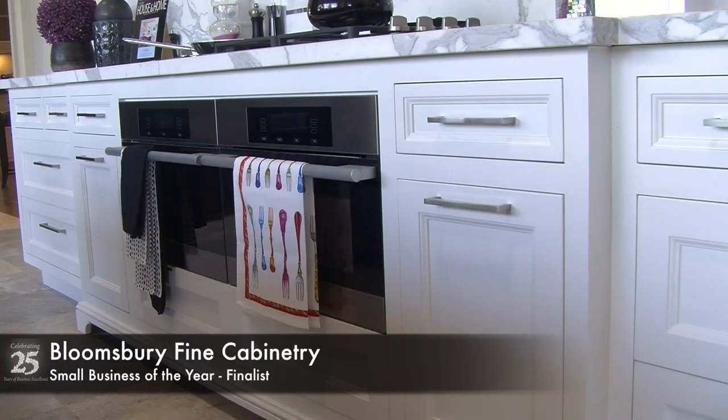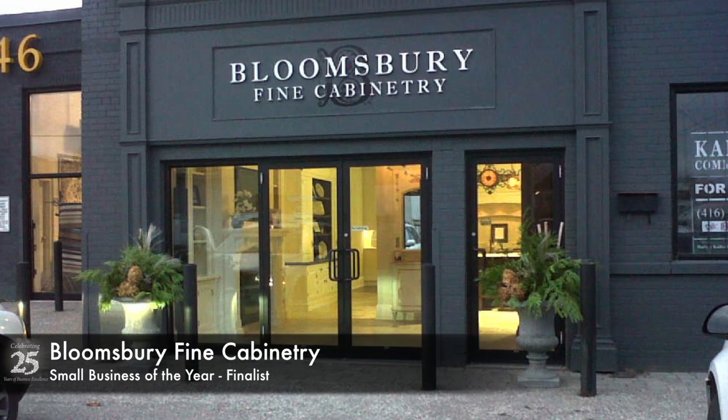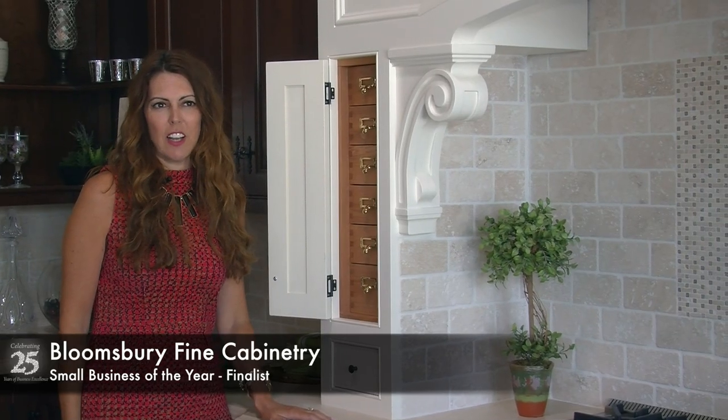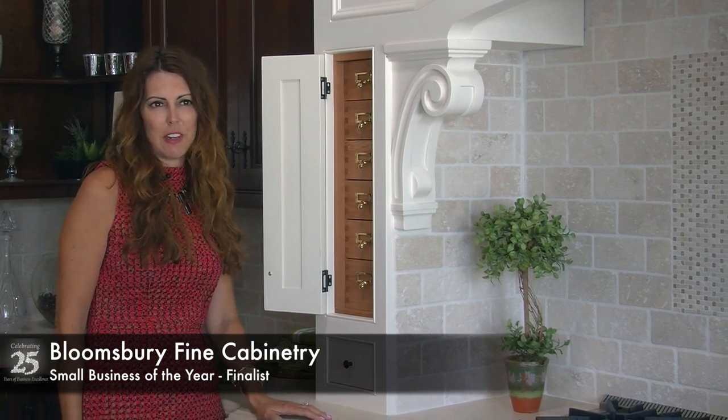Bloomsbury Fine Cabinetry has created a unique business that maintains the detail and quality of a boutique style furniture showroom, all the while being able to offer our clients a cost-effective yet beautiful product in a relatively short turnaround time for our industry.